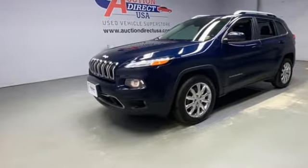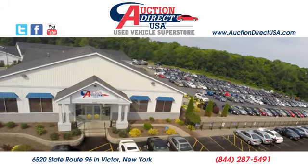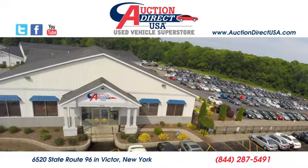Experience it for yourself today. Visit today. We are conveniently located at 6520 State Route 96 in Victor, New York.